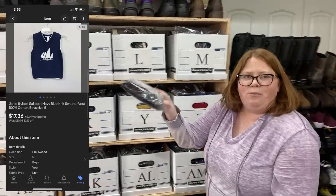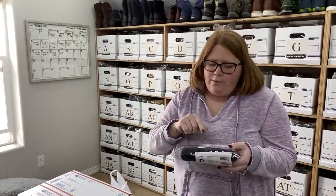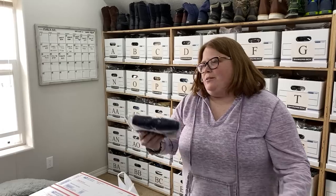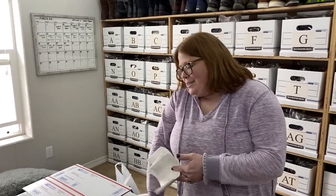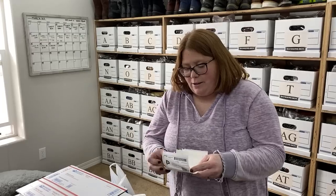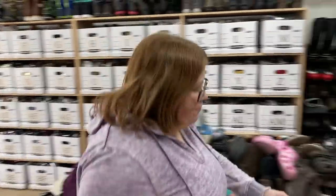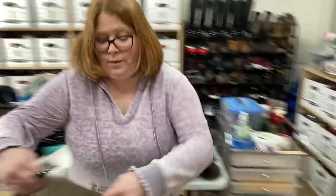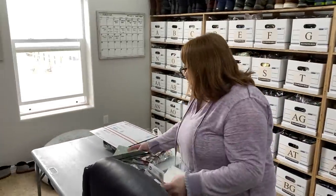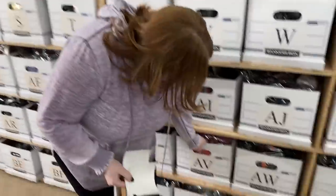It's a little Janie and Jack sailboat sweater vest. I got it at our New Horizons store — the place where you get $5 coupons every time you spend $25. I had two coupons, bought five things, and after the coupons each item came to only 86 cents, which is what I have into this vest. I sold it for $17.36 plus shipping. The kid stuff is what's been selling today — it makes me want to go look for more kid stuff.